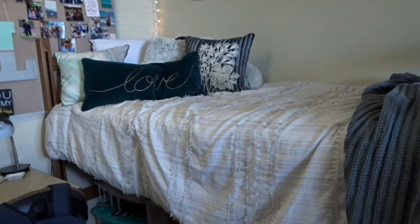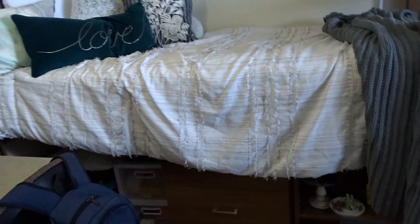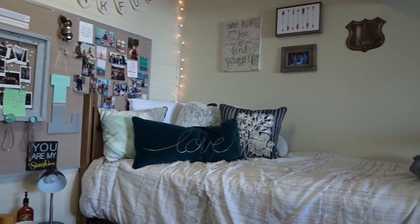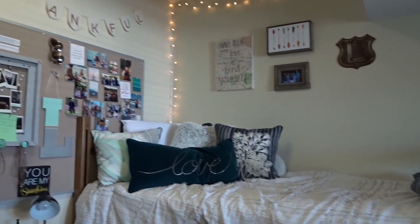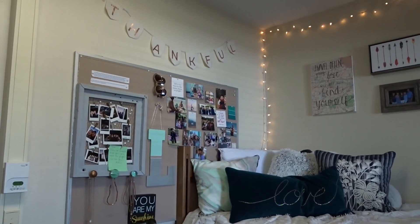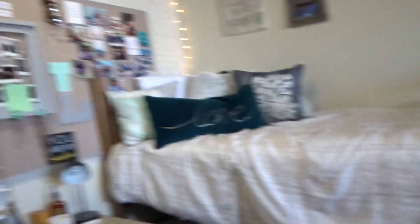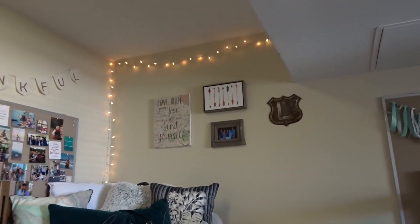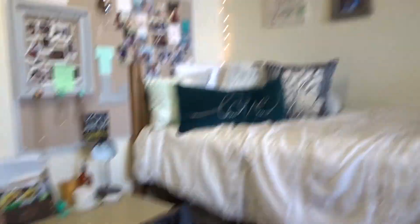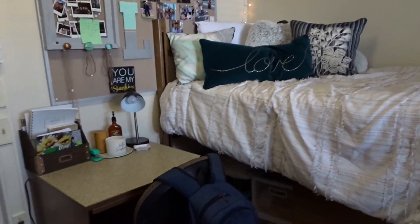And this is my roommate's side. I won't show you too much of it because I know she probably doesn't want all of this on the internet. But yeah, this is her side — it's super cute. It's like this rustic, wooden kind of theme. She got that sign to put up in her room. We're kind of in like a fall spirit with the pumpkins — it'll definitely be more decked out for Christmas. Most of her stuff is probably from TJ Maxx or Target. Her side is so freaking cute.